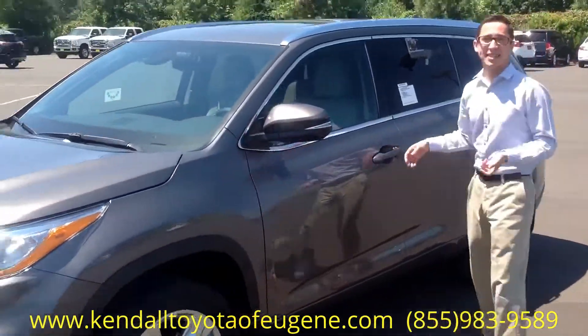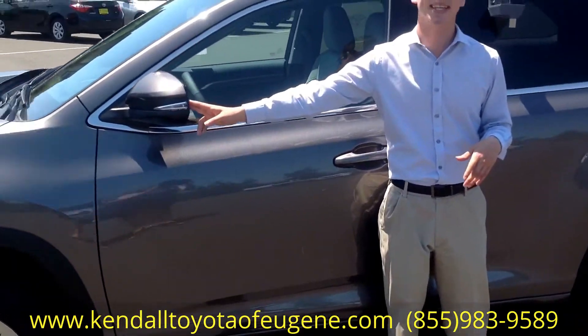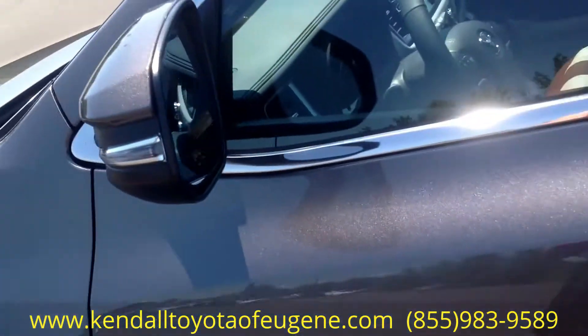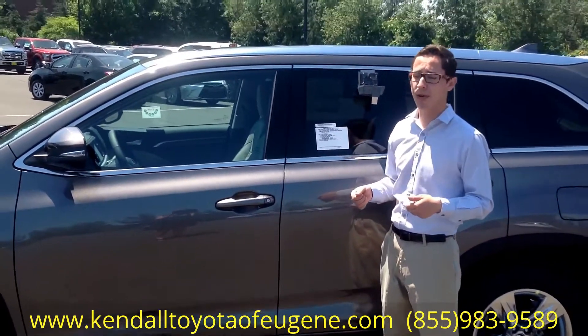You also have smart key access — you just grab the door and it automatically opens up. If you take a look here at the mirror, you'll notice it has the blind spot monitoring, so it will light up when there's somebody in your blind spot. It also has the lane departure alert, so if you start going out of your lane, it's actually going to steer you back.